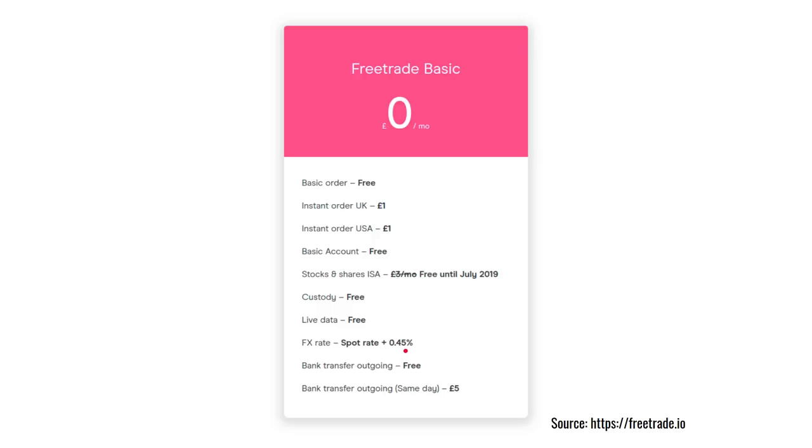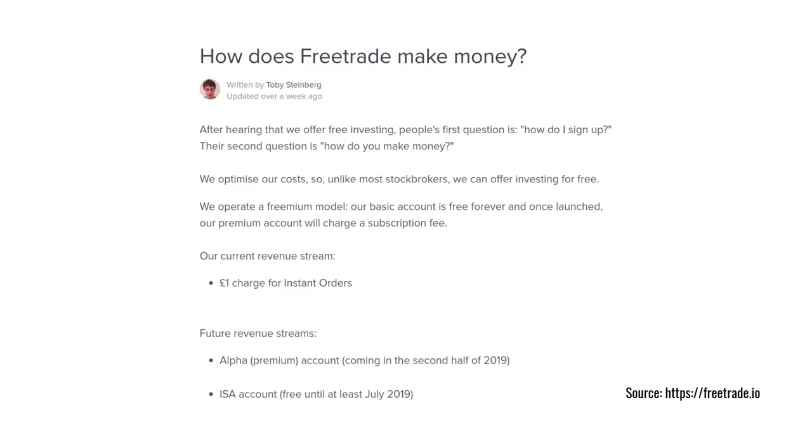If you do trade foreign assets there will be a small surcharge of 0.45%. You should always consider how a company makes their money because that will incentivise different types of behaviour which may not be in your interest. FreeTrade is completely transparent about this — they say they have a freemium model, very much like Spotify, where you don't pay anything upfront if you don't want to. But if you want premium features you pay for an account. They also make some revenue on that £1 charge for instant orders, and in the future their premium Alpha account and their ISA account will charge £3 a month.